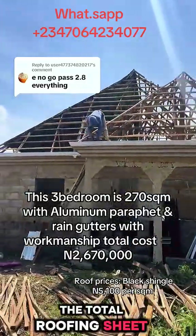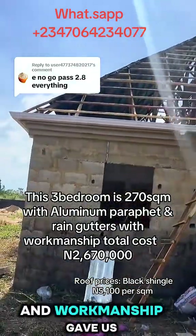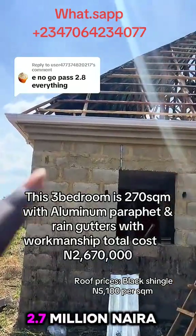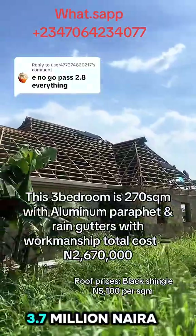The total roofing sheet was 270 square meters. The roofing sheet, accessories, and workmanship gave us 2.7 million naira. The total roofing cost was 3.7 million naira.